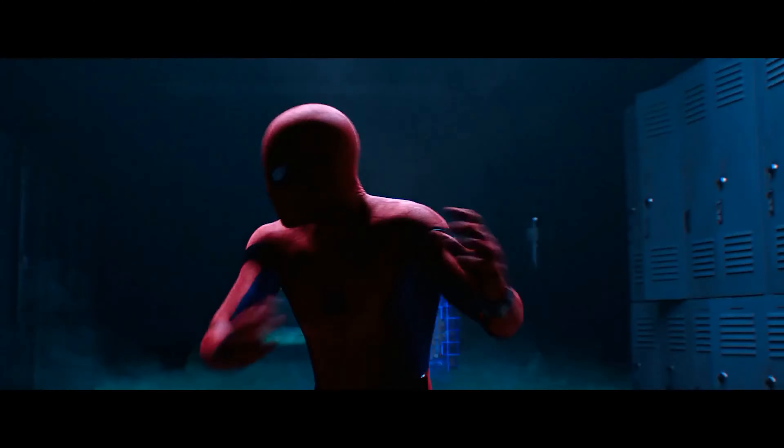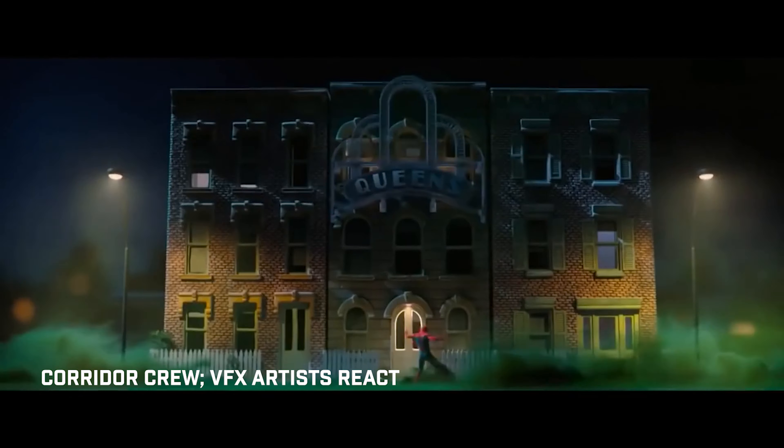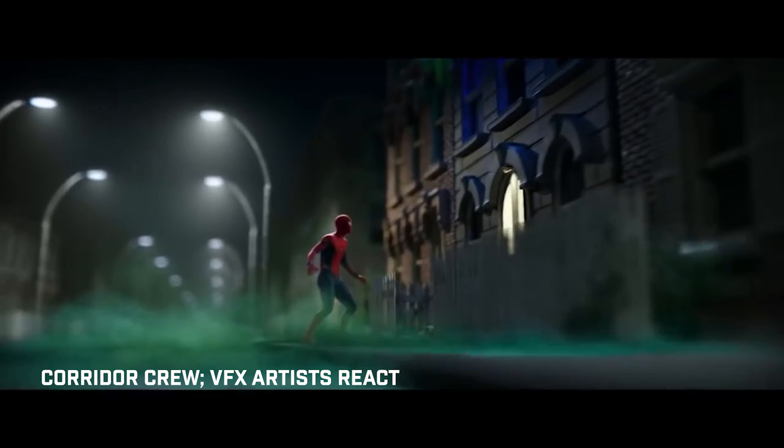This scene is 50 seconds long, consists of 21 shots, took Framestore 9 months to make, and is completely CG. The whole scene — 100% CG.